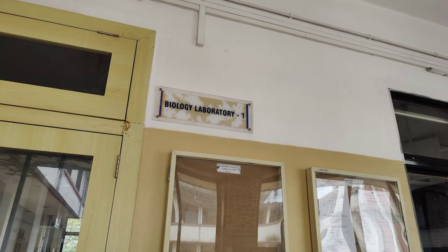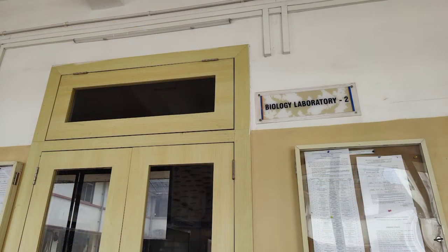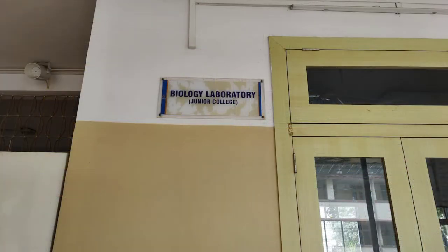This floor has the biology staff room, the zoology staff room, the botany staff room, as well as the research centre for PhD students.